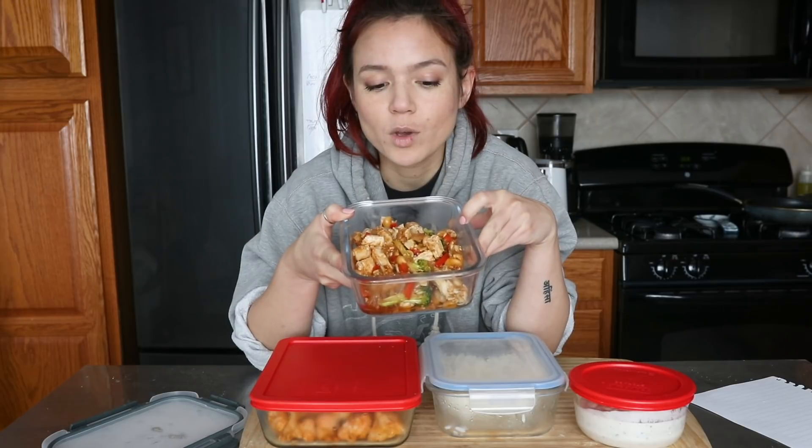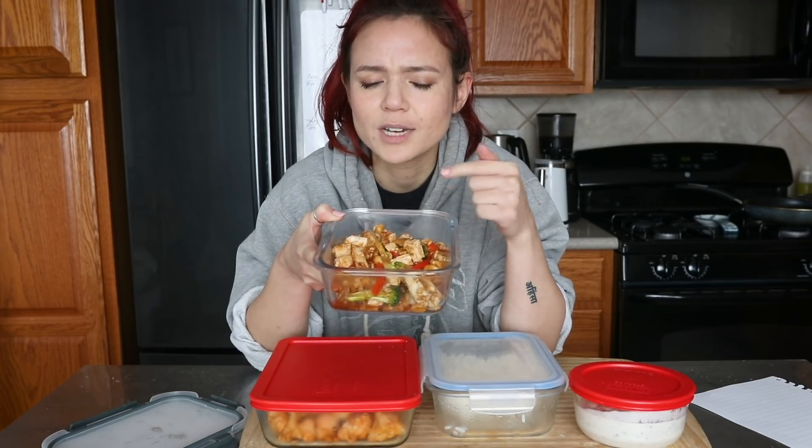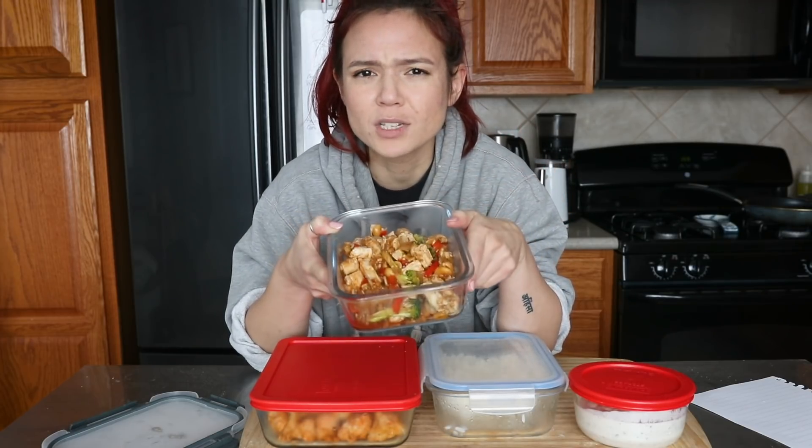First here, we have some Kung Pao chicken. It doesn't look super glamorous — leftovers rarely do. For this, I used the Morningstar chicken strips, the lightly seasoned ones. I think those are now my favorite vegan chicken substitute. I prefer these to the Gardein ones — the texture is a little bit firmer and it holds up better in leftovers. The Gardein ones kind of get mushy.